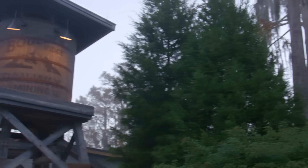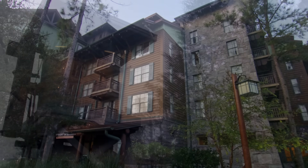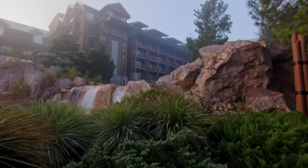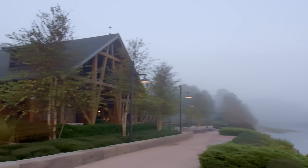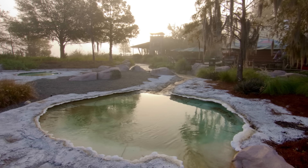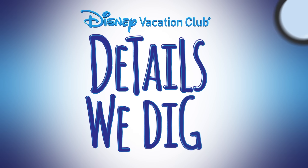Disney's Wilderness Lodge was created to be explored. Featuring Disney Vacation Club accommodations at both Boulder Ridge Villas and Copper Creek Villas and Cabins, this rustically elegant retreat celebrates America's westward expansion and the founding of our national parks. Its Pacific Northwest feel was particularly strong on a misty December morning when the Disney Files Magazine staff captured five of its favorite details, legends, and backstories of Disney's Wilderness Lodge for this edition of Disney Vacation Club Details We Dig.